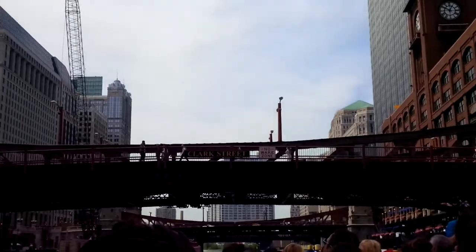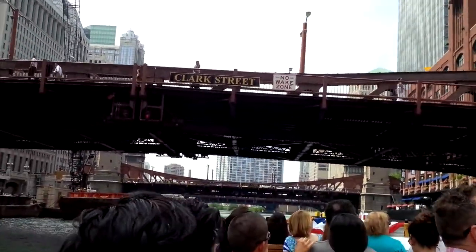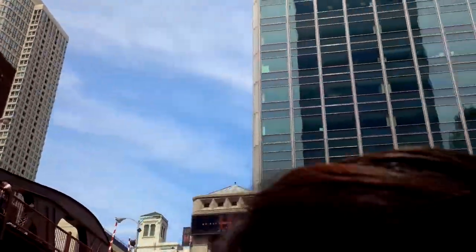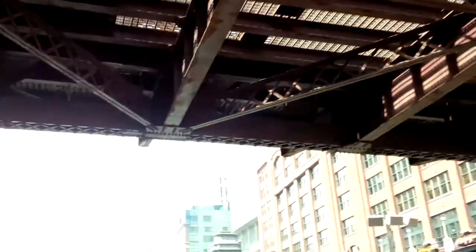Somewhere in the recesses of your mind, you have an image of a car flying out of the parking garage of Marina City into the river. You might have seen the movie The Hunter with Steve McQueen, or maybe a Geico insurance commercial from a few years back — they recreated that. Otherwise, the cars safely exit that garage.